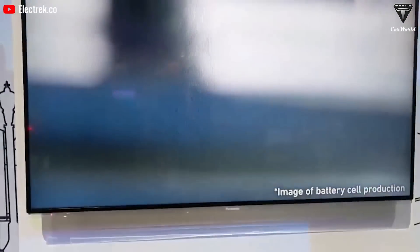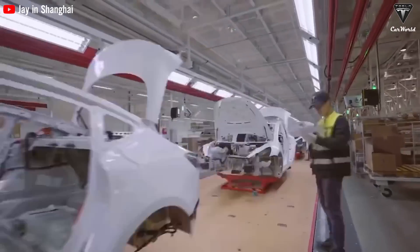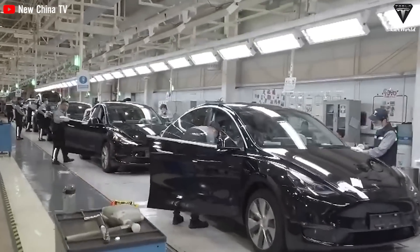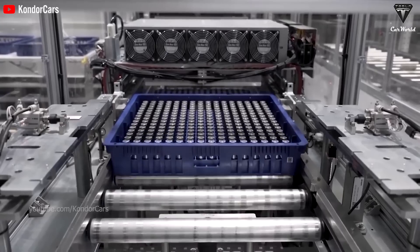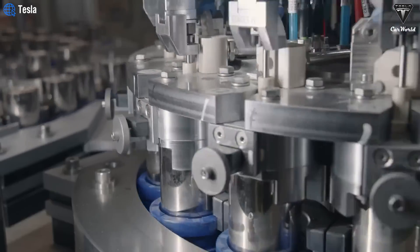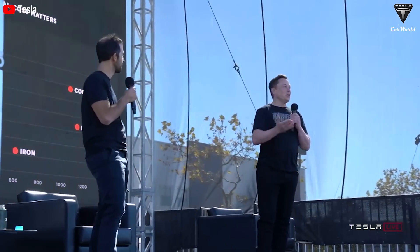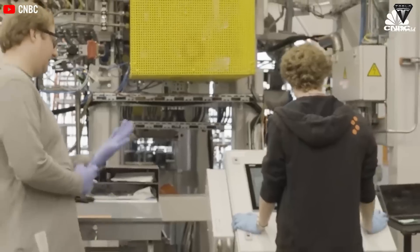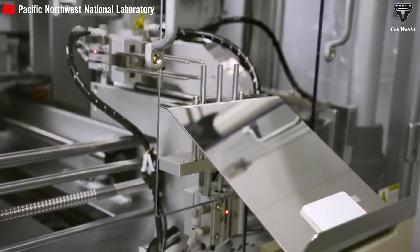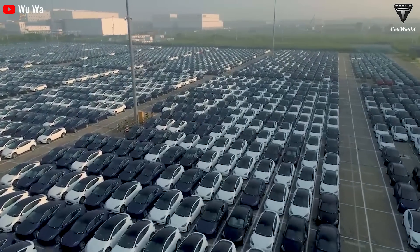The automotive industry is undergoing a profound transformation driven by the growing popularity of EVs. New generation lithium-ion batteries, exemplified by Tesla's 4680 battery cell, offer higher energy density, improved safety, and longer lifespans. Lithium-sulfur batteries, with their exceptional energy density and lower manufacturing costs, promise to revolutionize electric transportation. Meanwhile, solid-state batteries, with their enhanced safety and performance, are poised to lead the charge in the EV industry, offering improved range — all aimed at solving the limitations of conventional lithium-ion technology and creating energy diversity for the future EV industry.